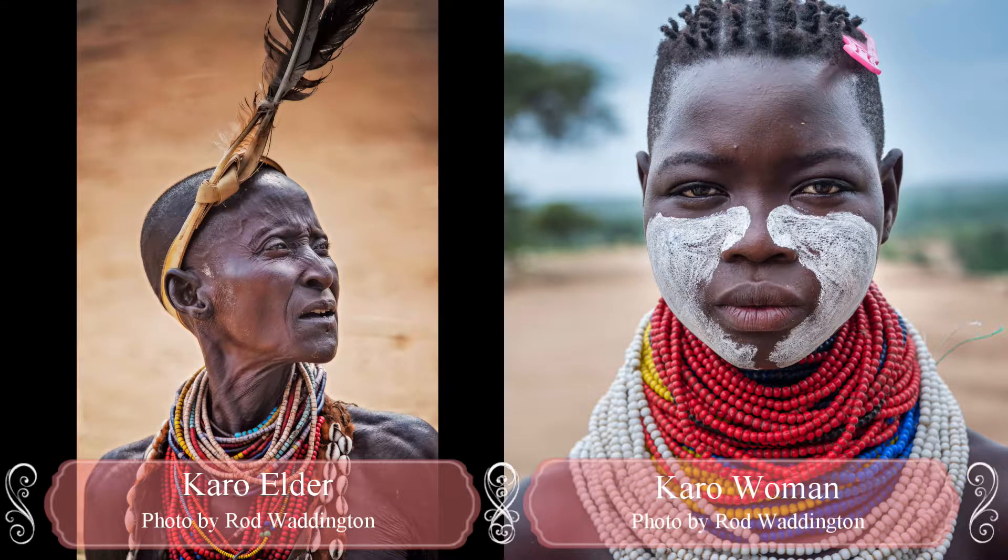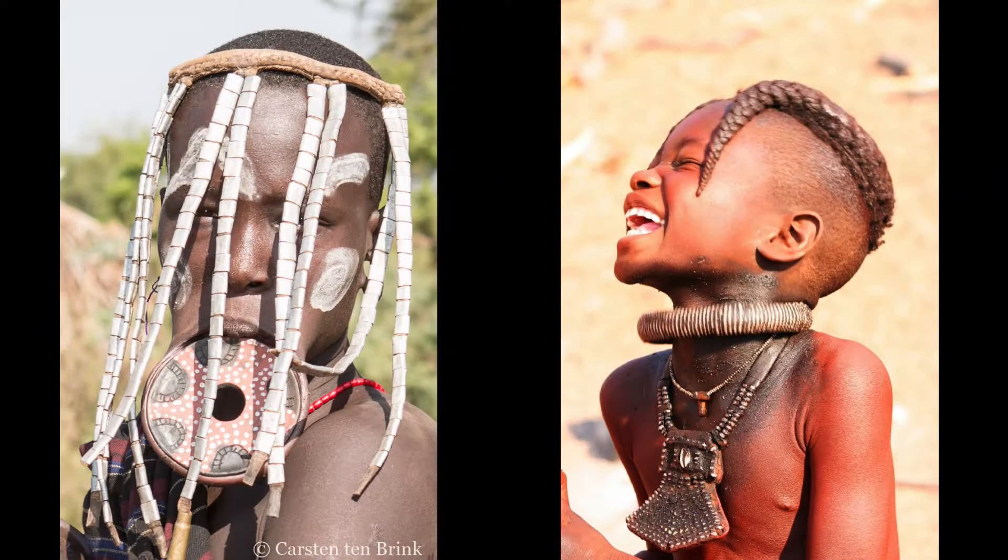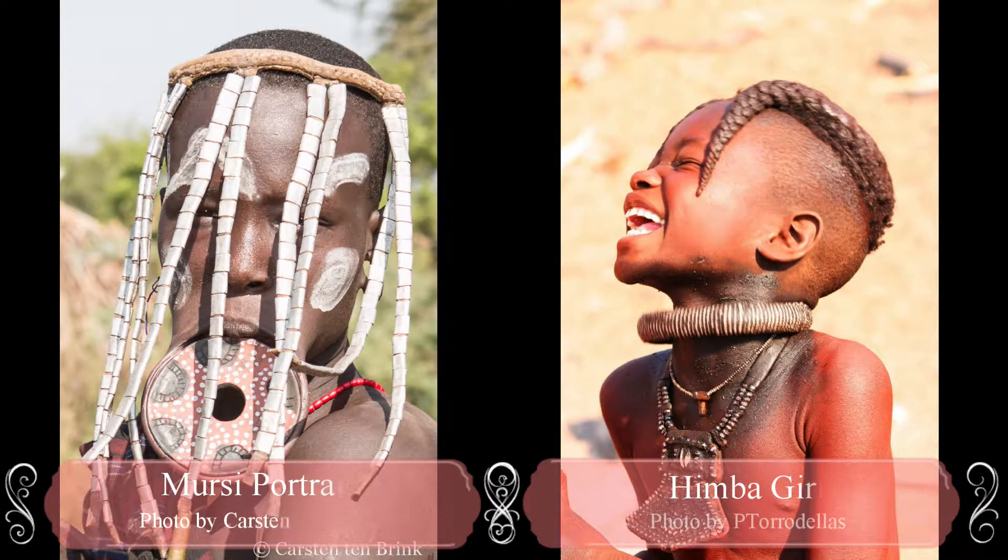The jewelry of Africa is not just ornamental. For each group, rituals and religion play a major part in the adornment of jewelry. Each piece is represented and worn for a particular reason, ranging from aesthetics to identifying marks of society or group.